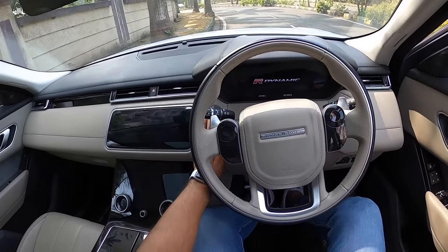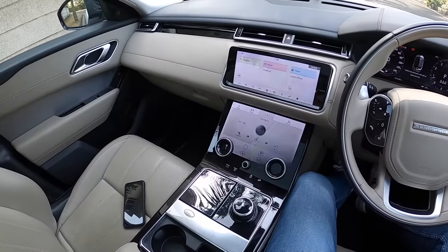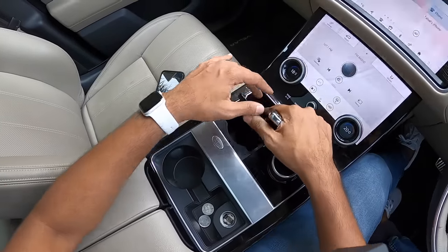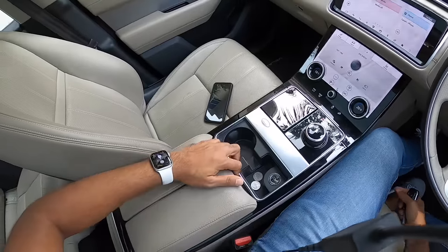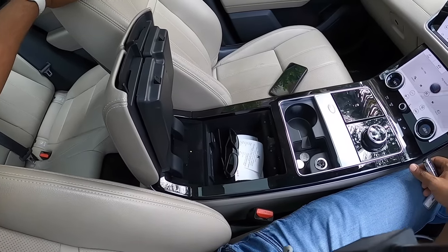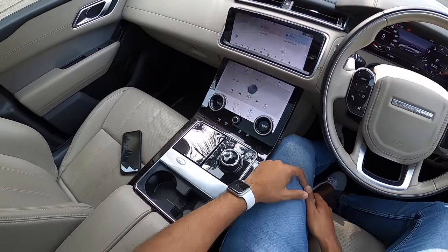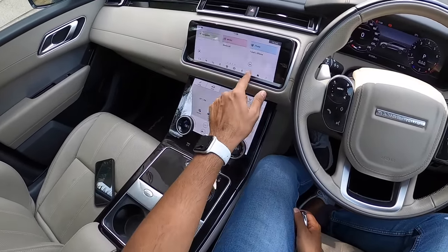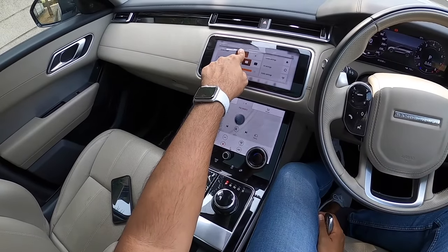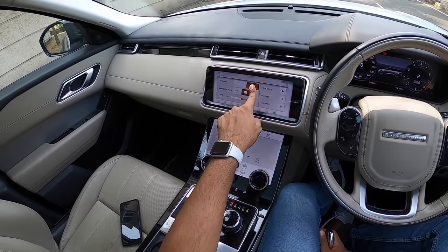It says R-Dynamic on the instrument cluster. Turning on the vehicle automatically opens the sun blind — very cool. The center console is massive, with a cup holder, coin space, 12-volt charging socket, and another cup holder below. Under the front center armrest there's good storage space along with a SIM slot, twin USB slots, and a 12-volt charging socket. The dual screens are the 10-inch Touch Pro Duo setup. You can adjust the angle of the screens by pressing a button.